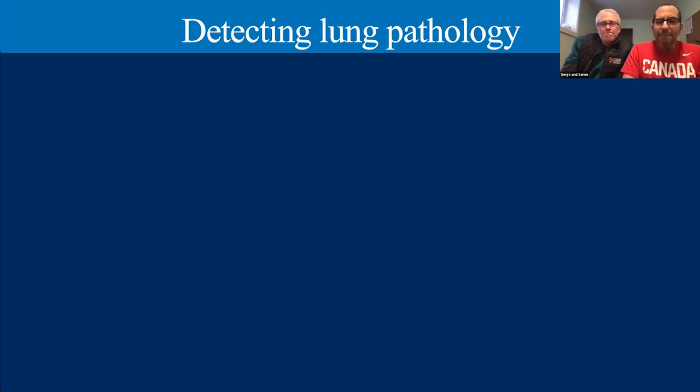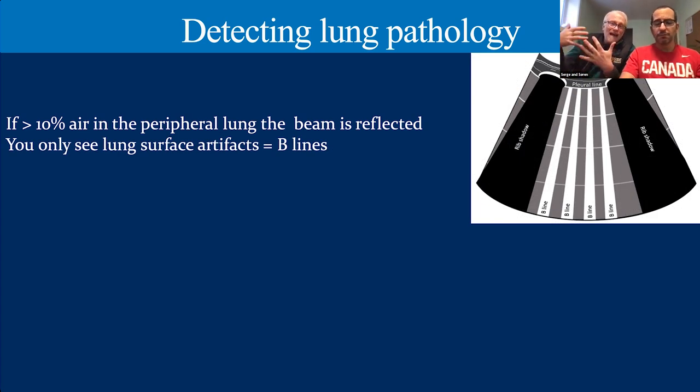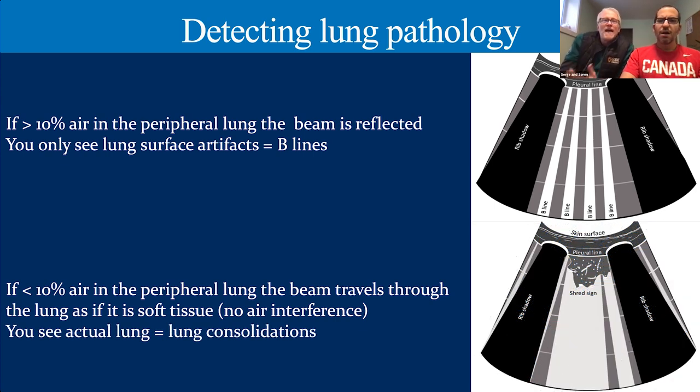So once we drop below 10% air — the magic number — there's not enough enemy, not enough air remaining. The ultrasound beam will actually start to pass through the lung itself as it behaves like soft tissue when there's no air left in it. So whatever lung tissue is present with almost no air, the ultrasound beam can actually go through it, and we see it.